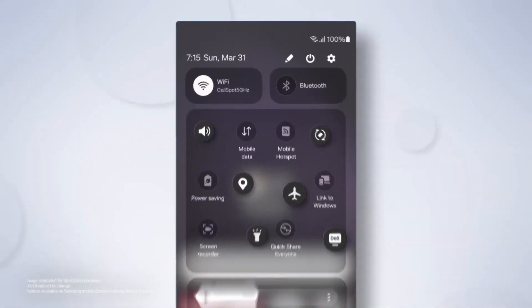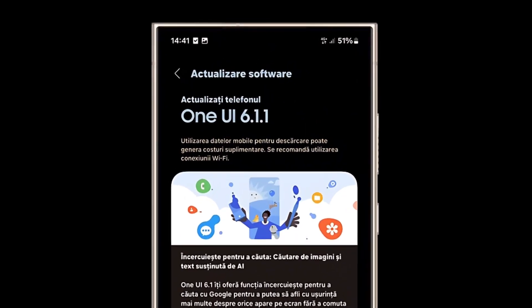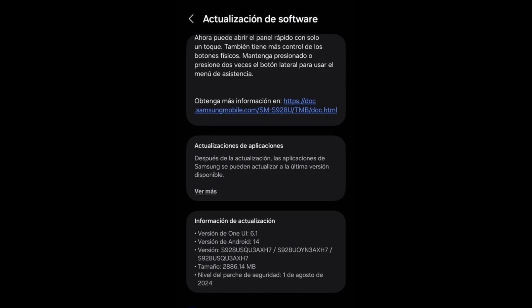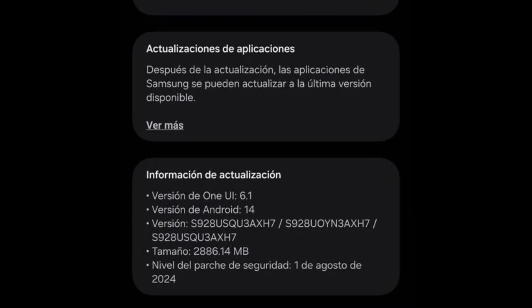Samsung has begun rolling out the One UI 6.1.1 update for the Galaxy S24, Galaxy S24 Plus, and Galaxy S24 Ultra in China and the USA. In China, the update is identified by firmware version S9280ZHQ3AX7, while in the USA it is version S928USQ3AX7, specifically for carrier-locked devices. This significant update, with a size exceeding 2.8GB, includes the August 2024 security patch instead of the more recent September 2024 patch.